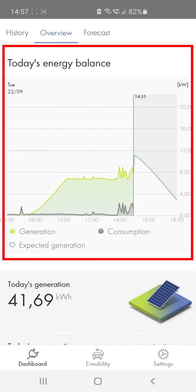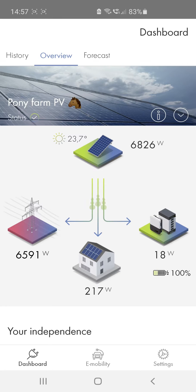Today's energy balance shows you how much energy you produced or consumed. If you have registered additional PV systems in Sunny Portal, you can call others up using the little arrow up here.